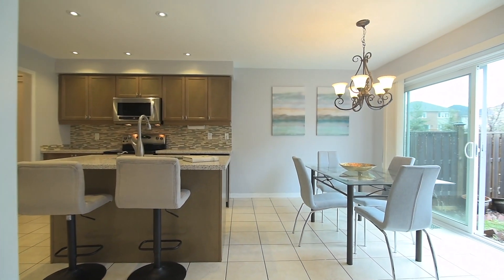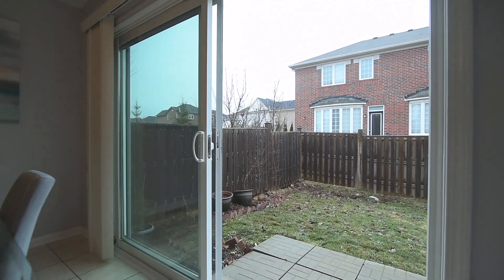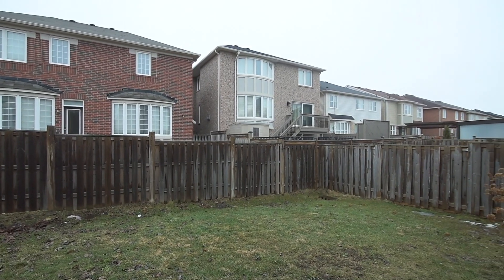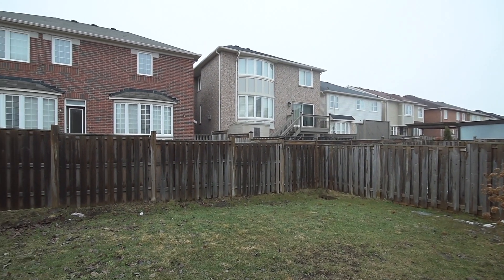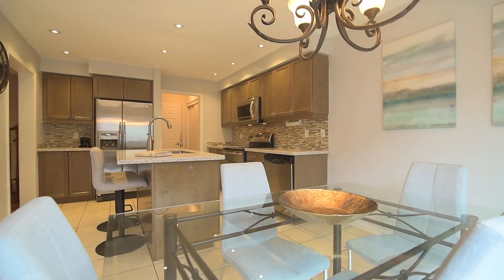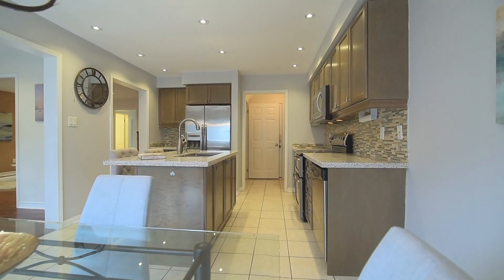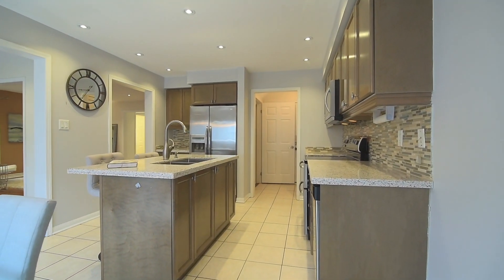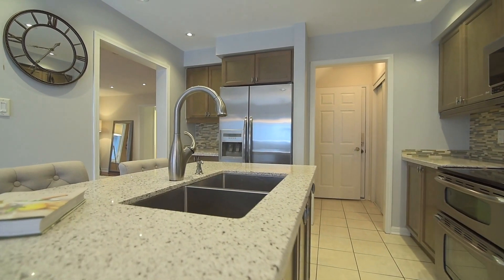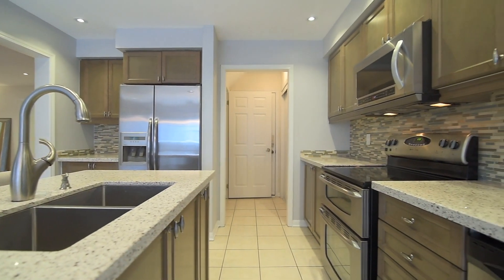The kitchen and breakfast area are flooded with natural light and have a walk-out to a fully fenced backyard that offers lots of space for a dream outdoor oasis. Finished with ceramic floors, the upgraded kitchen features a mosaic-tiled backsplash, quartz countertops, as well as a quartz-top centre island with double undermount sink and breakfast seating, abundant cabinetry storage, and stainless steel appliances. Just off the kitchen is a coat and storage closet and access to the garage.